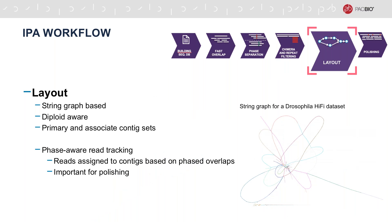Following overlap filtering, IPA runs the layout stage on the remaining overlaps. A string graph is built and contigs extracted in a diploid-aware manner. The resulting contigs are grouped into two sets: primary and associate contigs. Primary contigs are pseudo-haplotypes, while associate contigs represent fully resolved haplotypic regions resolved either through phasing or structural variations. Finally, the layout stage performs phased read tracking to assign every input read to one or more contigs, based on its overlaps with the built contigs. Read-to-contig assignment is important to perform phased error polishing.